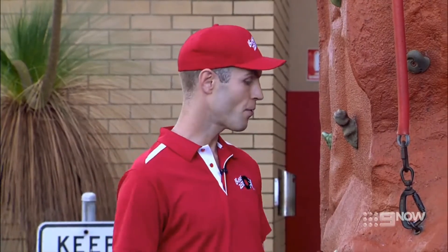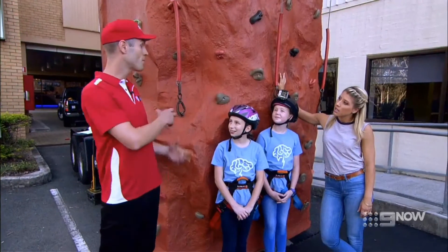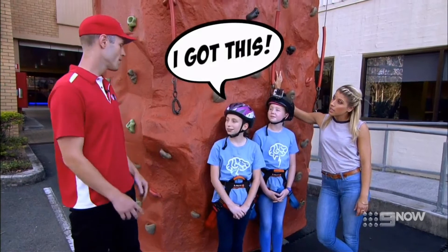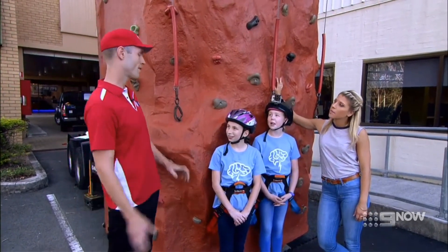Climbing is a pretty holistic activity. It involves a lot of strength, you need some flexibility, and you also need a bit of mental toughness as well. Climbers climb fast generally by improving their technique. There's a lot of things you can do in terms of balance and the way that you position yourself on the wall that makes you climb a lot more efficiently.